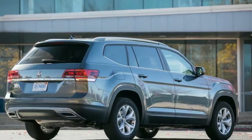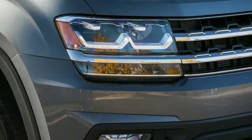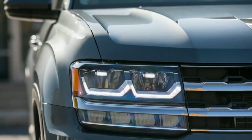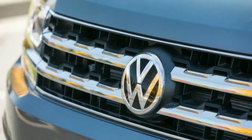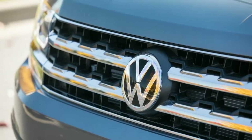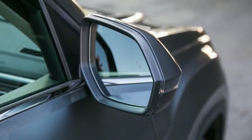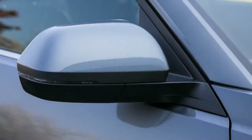Targeting the heart of the three-row midsize crossover market, the Tennessee-built Atlas is available with either a 235-hp turbocharged 2.0-liter inline-4 or a 276-hp naturally aspirated 3.6-liter V6. Both engines are paired with an 8-speed automatic transmission routing torque to the front wheels. All-wheel drive is optional only with the V6.